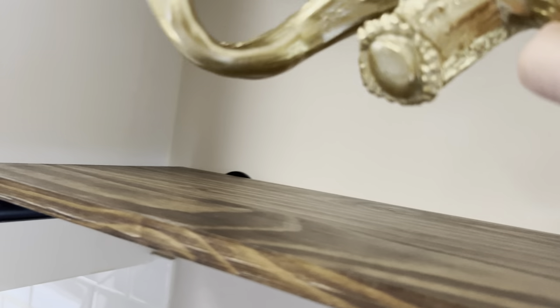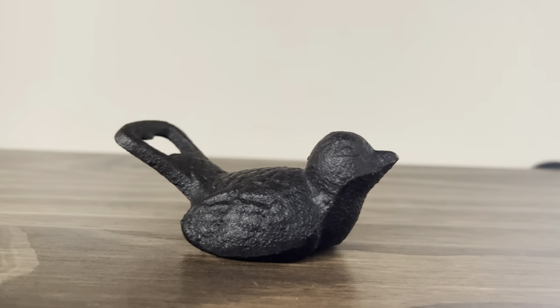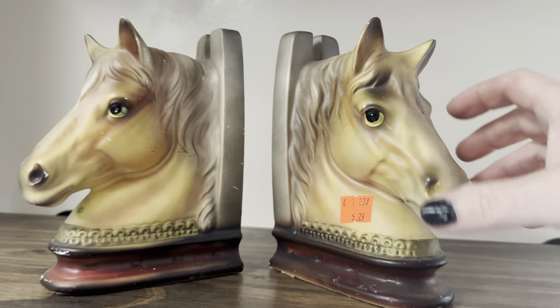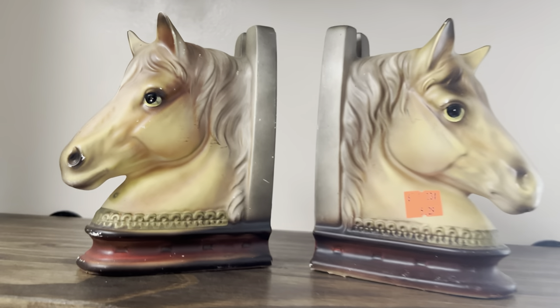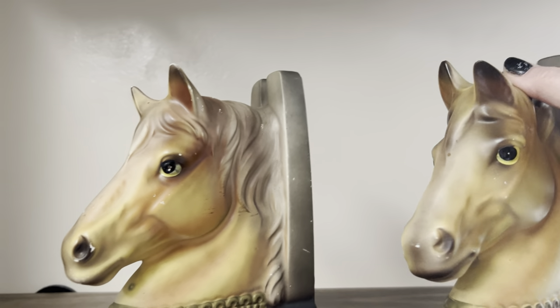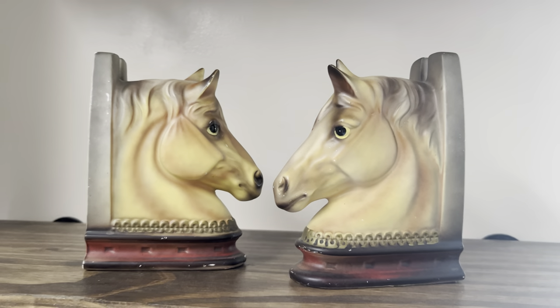This was a cast iron bottle opener — I've sold this one too. This is perfect, just sell it as is. Cast iron usually does pretty well. These two were beautiful — they have some age and I think they're old. They're porcelain, thin, but I just thought the age of these horse bookends was beautiful. They're absolutely beautiful. They do have a little wear here and there, but they're not cracked or chipped — just the paint is wearing off, but cool pieces.